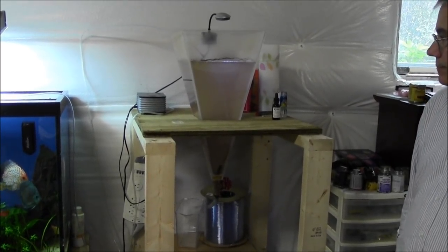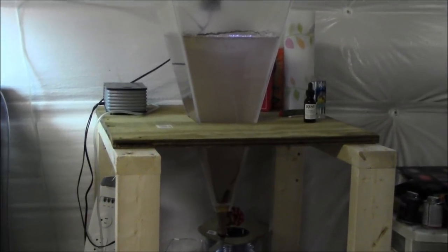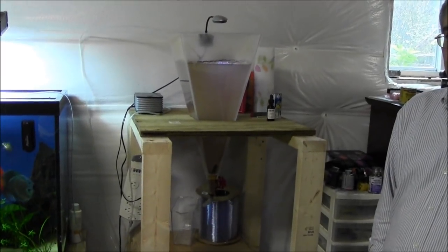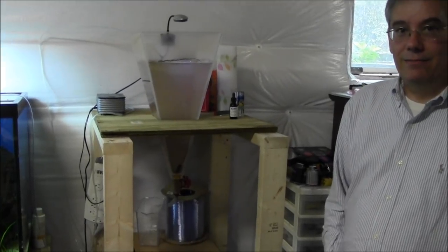Well, there you have it — that's really cool. Not everybody knows that live baby brine shrimp is one of the best things to feed fry, but if you can make it even better, that's a win-win. And as expensive as the eggs are, you want to make it as good as possible.